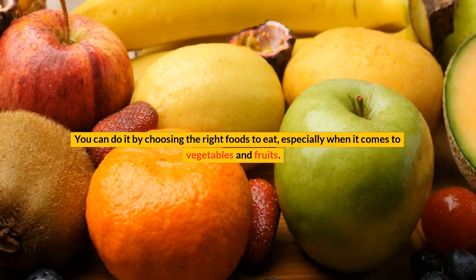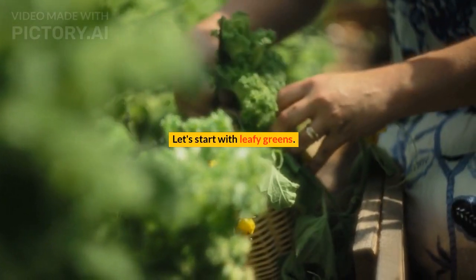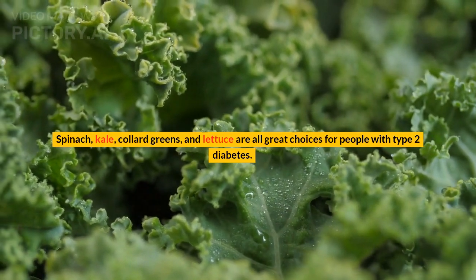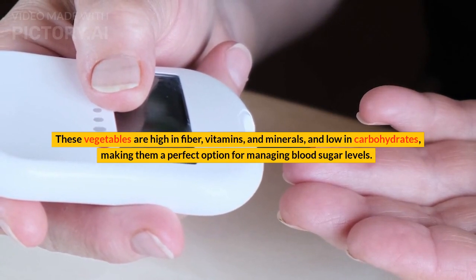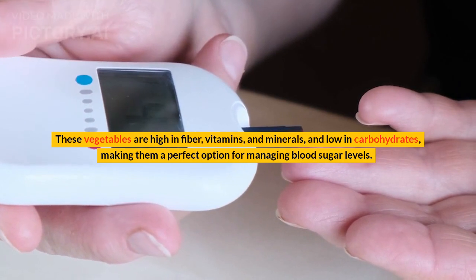To eat, especially when it comes to vegetables and fruits. Let's start with leafy greens. Spinach, kale, collard greens, and lettuce are all great choices for people with type 2 diabetes. These vegetables are high in fiber, vitamins, and minerals, and low in carbohydrates, making them a perfect option for managing blood sugar levels.